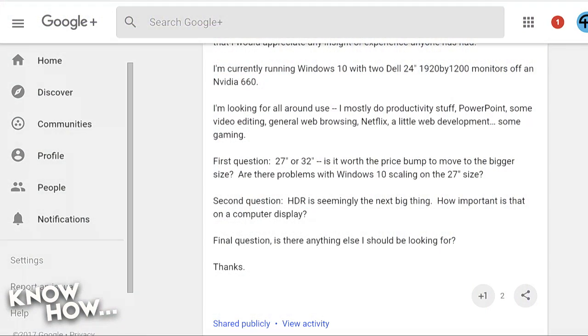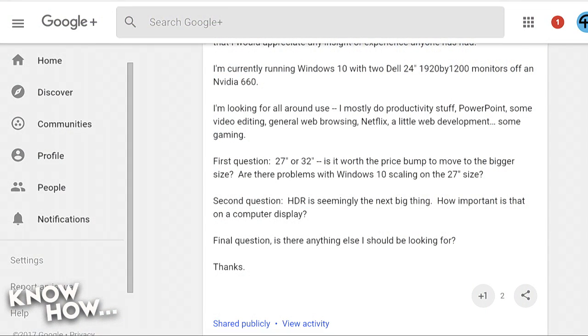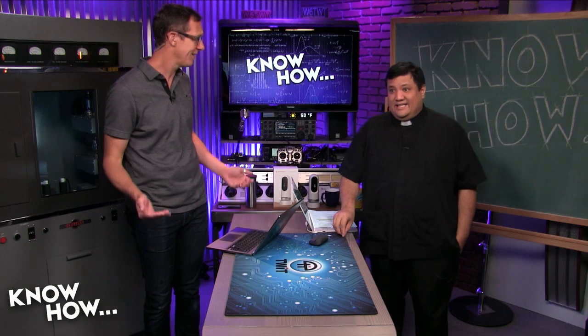Second question is: HDR — high dynamic range — is seemingly the next big thing. How important is that on a computer display? I guess that depends on what you're using it for. Well, HDR is just a win. It's all-around win.